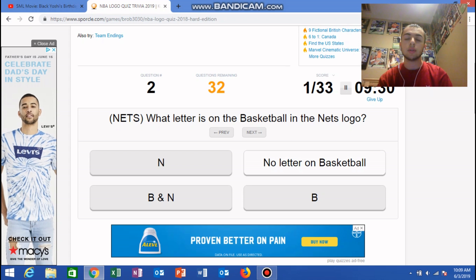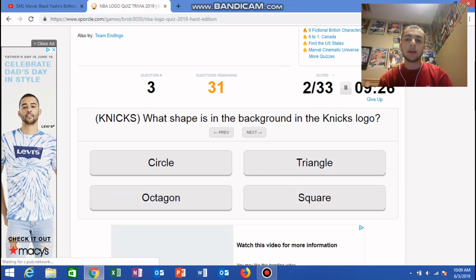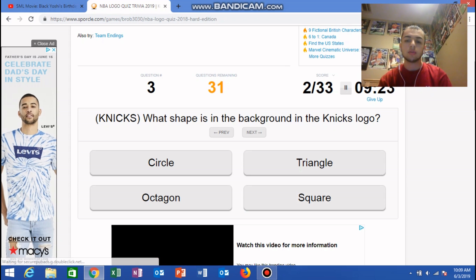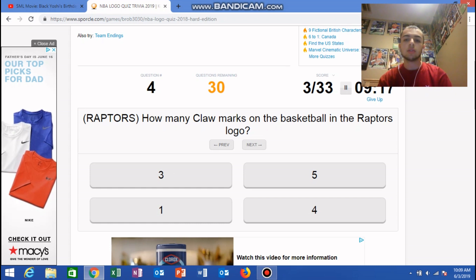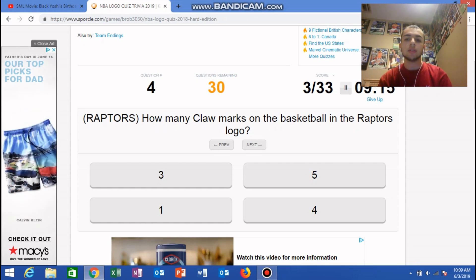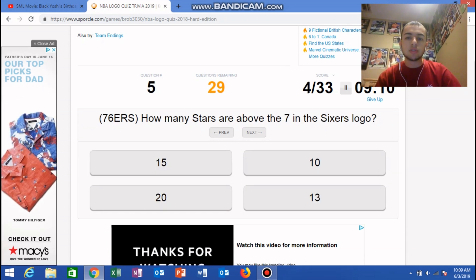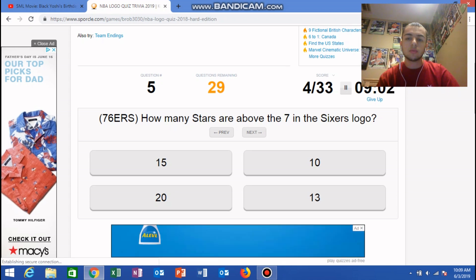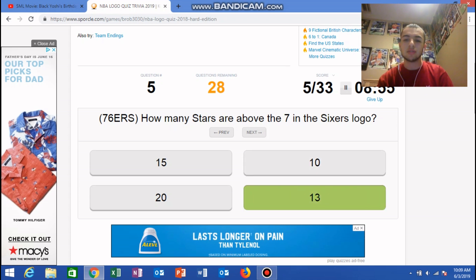Knicks: what shape is in the background in the Knicks logo? Triangle. Raptors: how many claw marks on the basketball in the Raptors logo? Three. How many stars are above the seven in the Sixers logo? 13 — it's either 13 or 10, I'm not sure. I'm gonna go with 13.